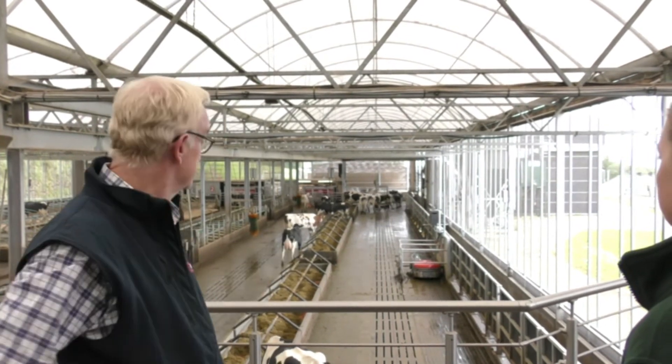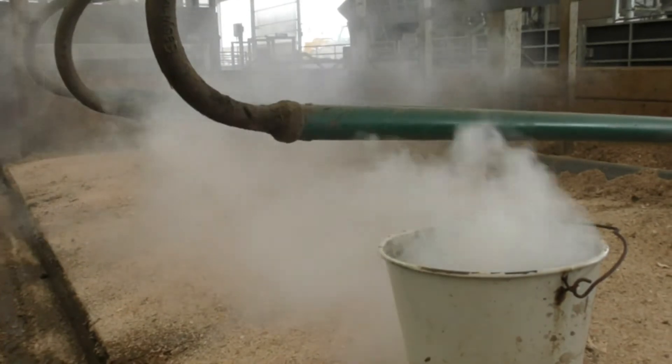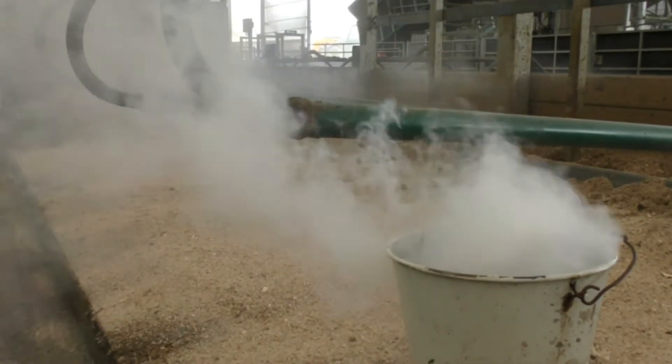Today we're here with Duncan Forbes, Dairy Product Specialist for Agri-Epi. We're going to be using smoke tests to assess the air movement throughout this building.